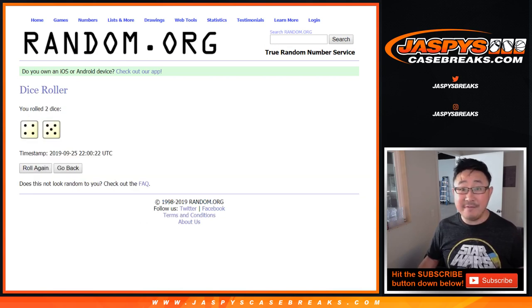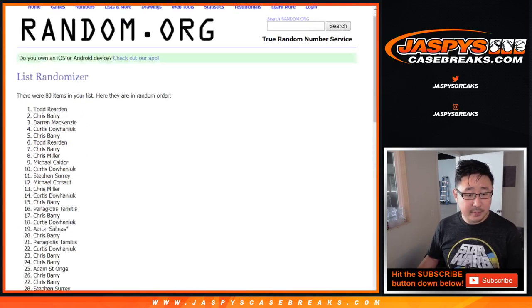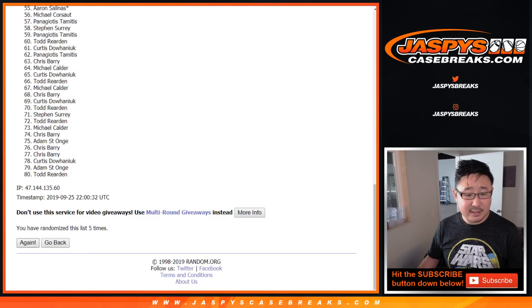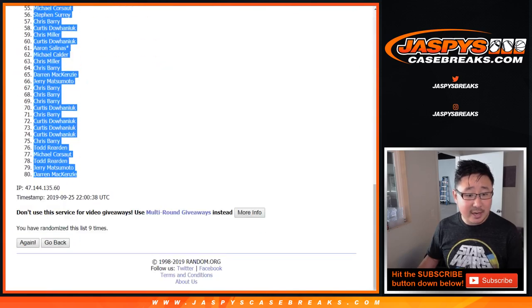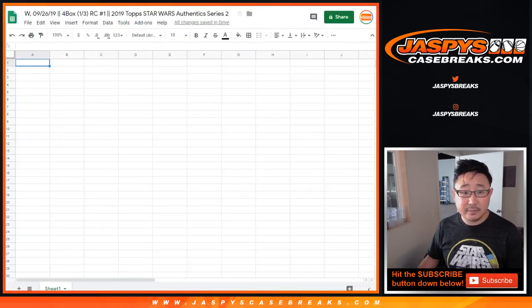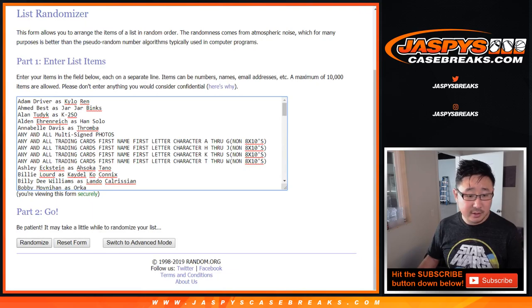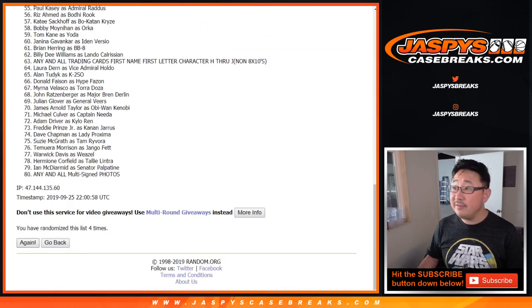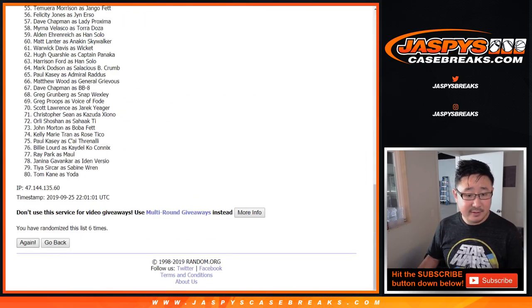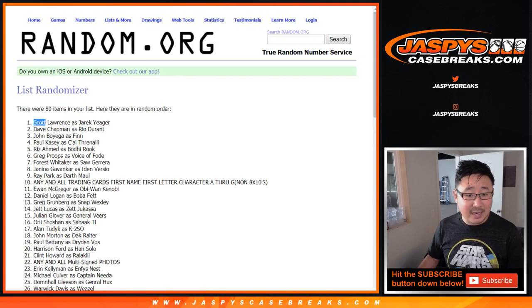Let's roll it and randomize it — 4 and a 5, 9 times. Your names first: 1, 2, 3, 4, 5, 6, 7, 8, and 9th and final time. After 9 times, we got Chris, Scott Lawrence as Jarek Jager, and we're going down to John Morton as Boba Fett.